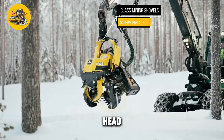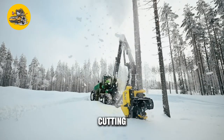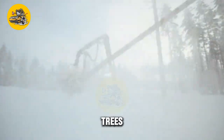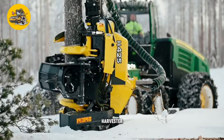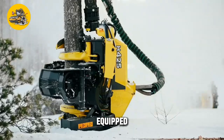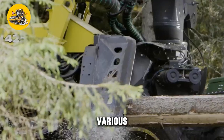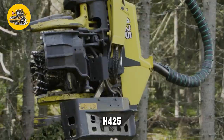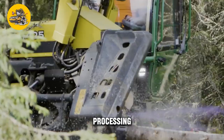The Harvester Head H4-T30 5.TP3 is a versatile attachment designed for forestry harvesting machines, used for felling, delimbing, and processing trees. Its advanced cutting and delimbing system includes a powerful cutting blade that can quickly and efficiently fell trees of various sizes, along with delimbing knives that remove branches from the tree trunk, preparing it for further processing.